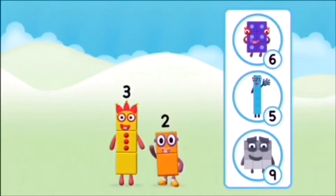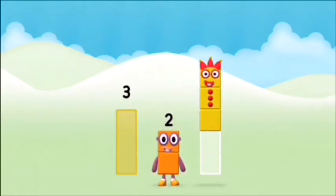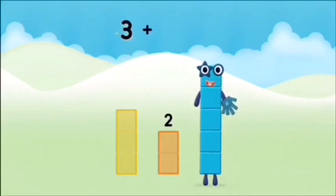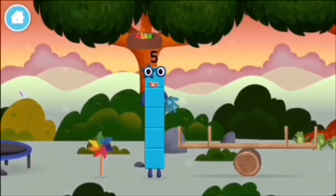Do you know which number block you'll make when... That's right! Can you add the number blocks together? Three plus two equals five! That's it! You made number block five! You made a new number block!